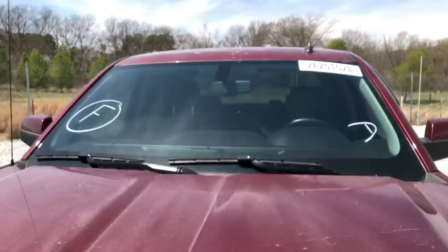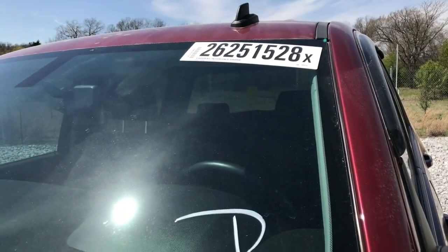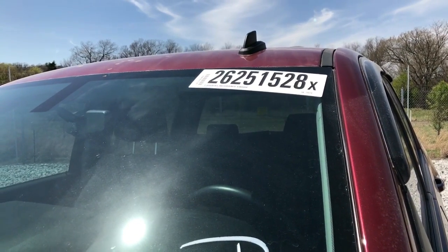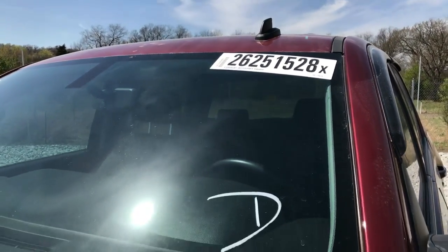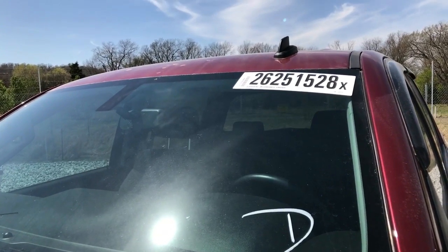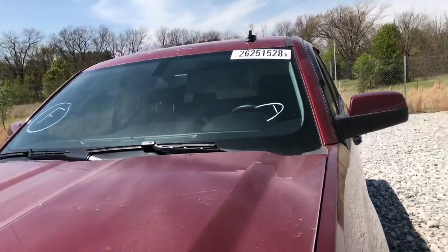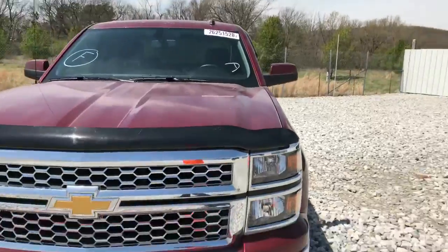Our final car today is a 2014 Chevrolet Silverado 1500 4x4 crew cab. It's 2625-1528. It's up for auction tomorrow in the April 18th auction here at Copart in Fayetteville, Arkansas. This car is in a great color for us here.